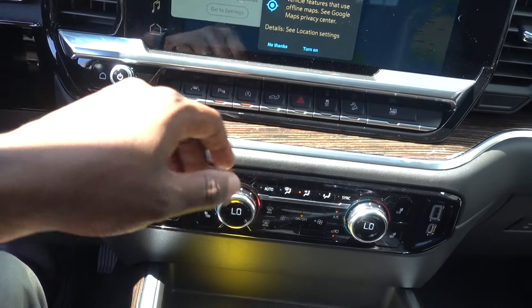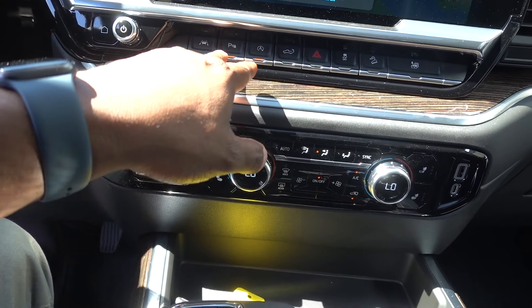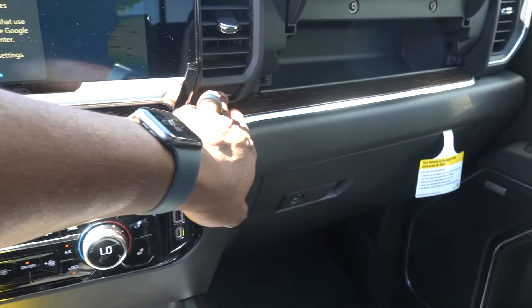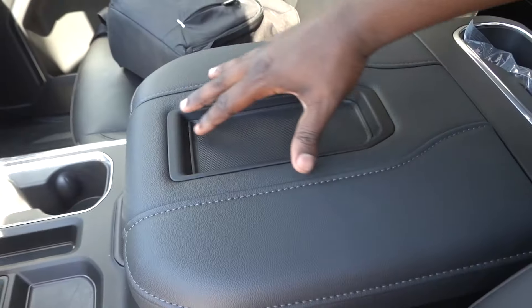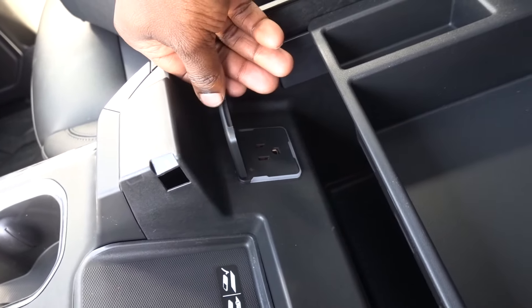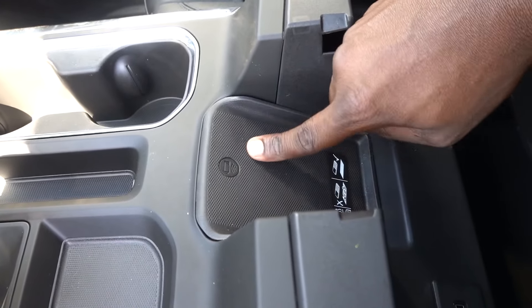Just below the screen you do have lane departure warning, parking assist, and your auto stop-start. They put your storage above here under a really nice cover, and you have two additional USBs and an actual power outlet. This is a good area for that, and you also have wireless charging for your phone.